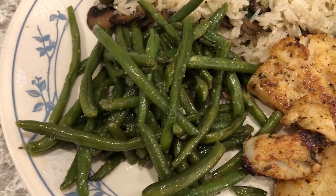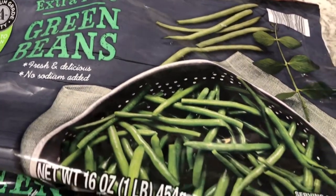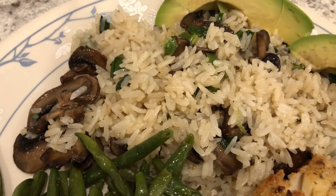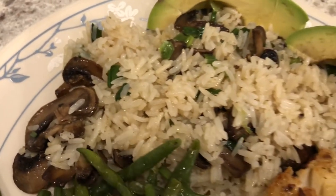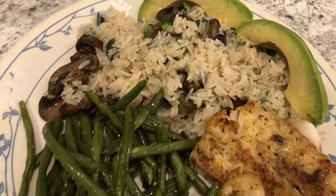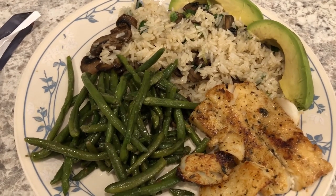I also sautéed some green beans — the ones from Aldi that I really like — in a skillet with olive oil and seasoning. Then I made some stir-fried jasmine rice with fresh mushrooms and green onions. Howard added a couple of slices of avocado to his plate; I'm having the same thing but without the avocado. So this is what we are having for dinner tonight.